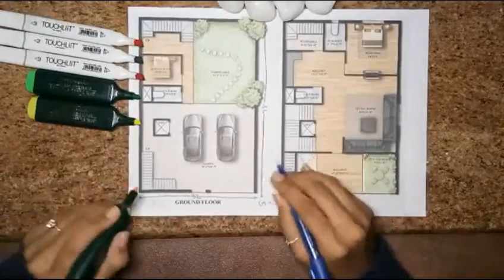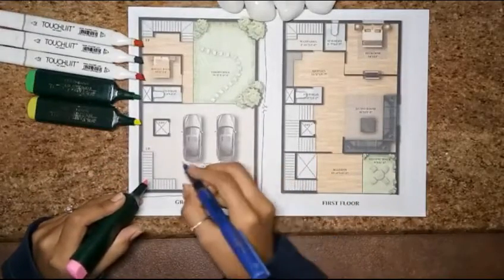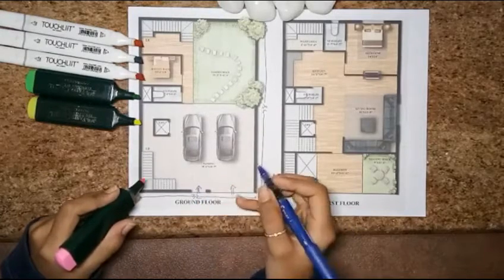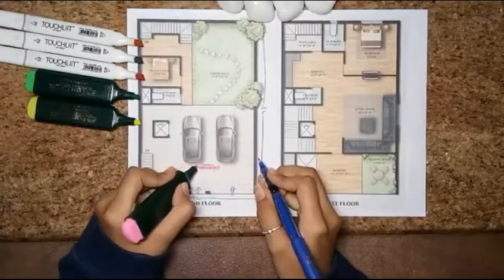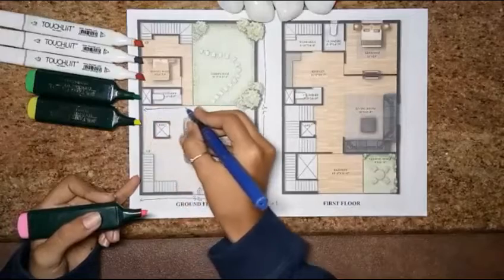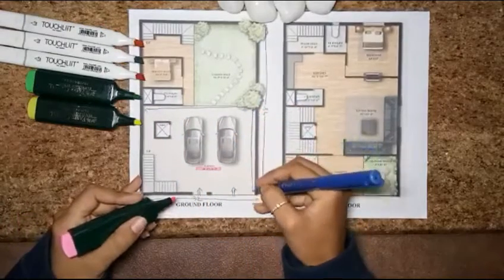Here is the parking entry and this side is the pedestrian entry. The parking size is 30 feet 6 by 24 feet 9 — that means horizontally the size is 30 feet 6 and vertically the size is 24 feet 9.